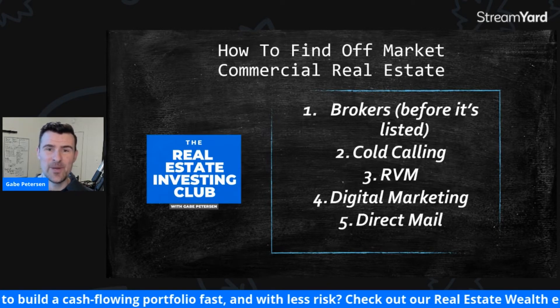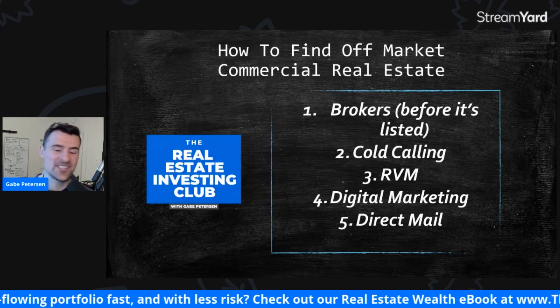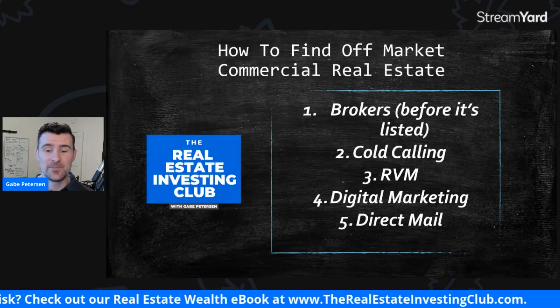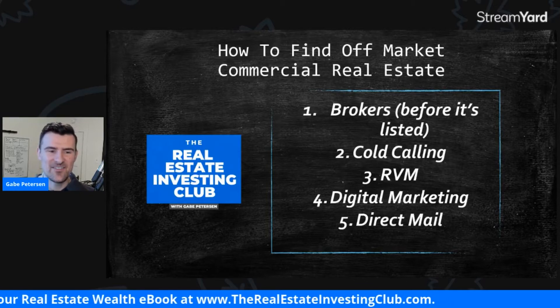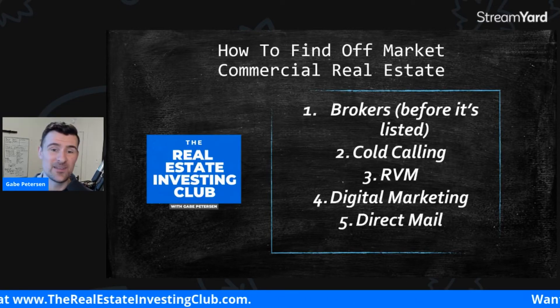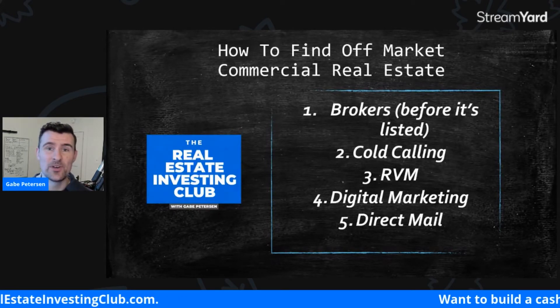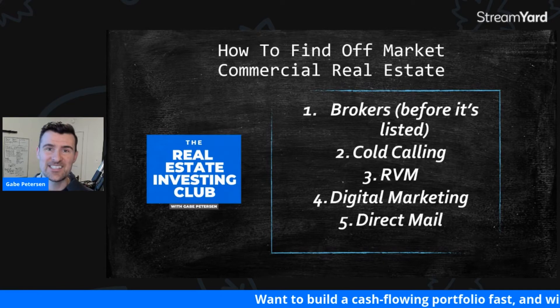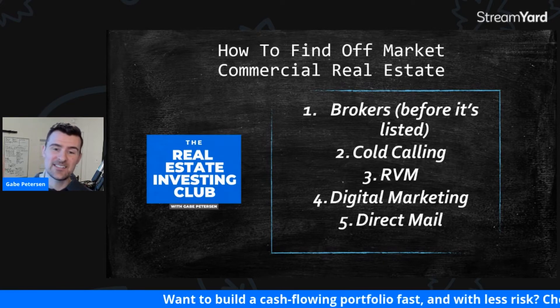The last one is direct mail. This is the one everyone's familiar with — just sending people postcards and keeping them top of mind. Data is the pivotal thing when it comes to finding off-market leads, whether it's commercial, non-commercial, or residential real estate. You have to have good data — that's the hard part. But other than that, that's the list, one through five.